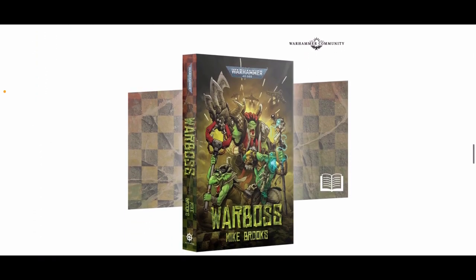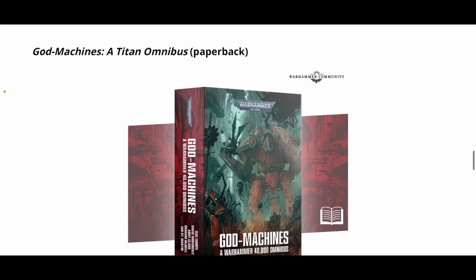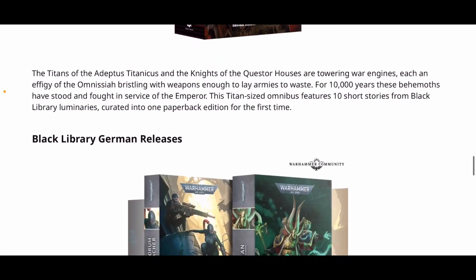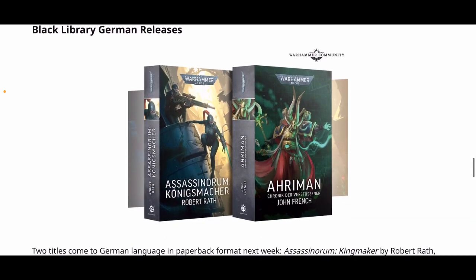On to Black Library: Warboss is £9.99 or €13.50. God Machines: A Titan Omnibus is £17 or €21.50 in hardback. There are also a couple of German releases — the Assassinorum book at €18 and Arumen at €25.